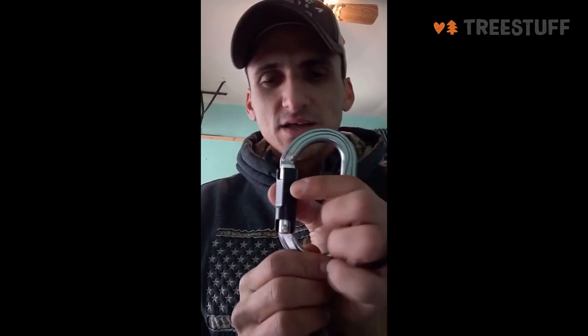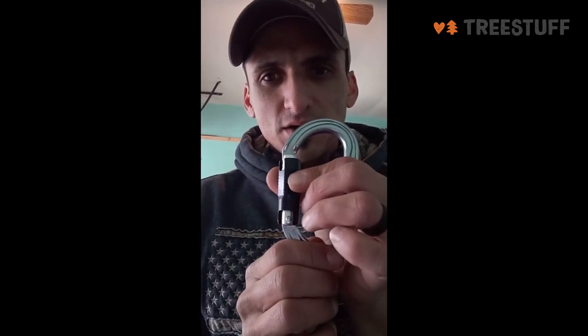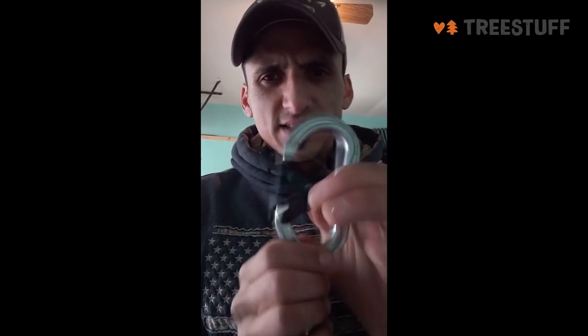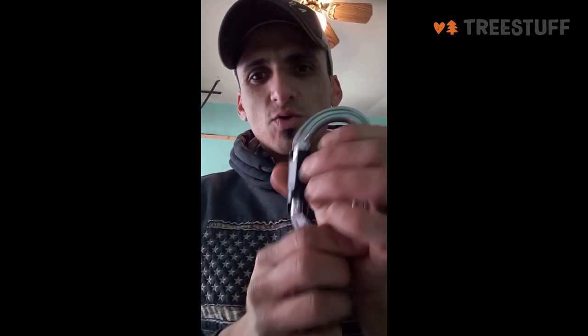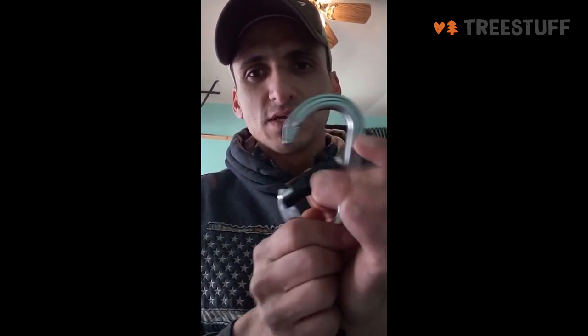Instead of pulling up, twisting, and then opening the gate, you just press this ball. You press the ball, barely twist it, and pull it. I currently use this for my lanyard when you're throwing your lanyard around the tree. It's easy to use and quick to open with one hand — you just press that ball in, barely twist it, and open it.